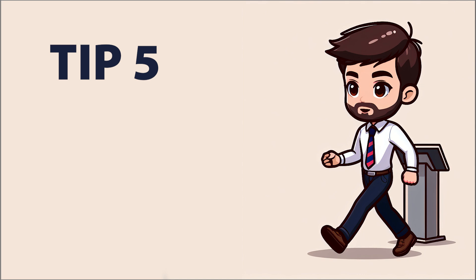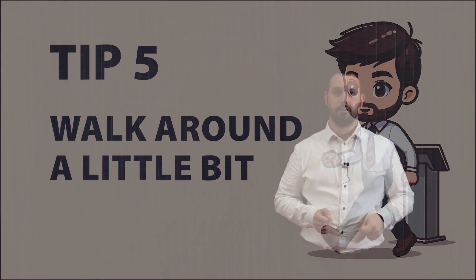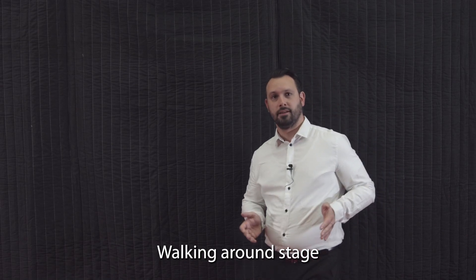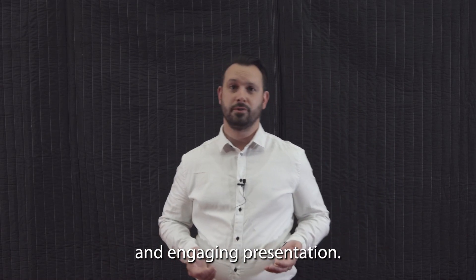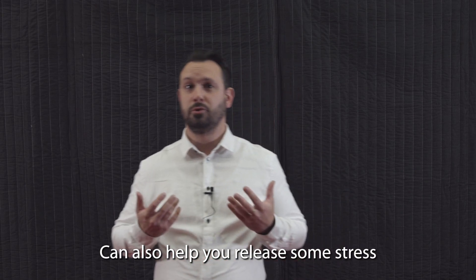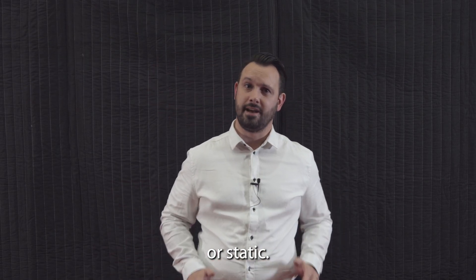Tip 5: Walk around a little bit. Walking around the stage or the room can help you create a dynamic and engaging presentation. It can also help you release some stress and avoid being too stiff or static.